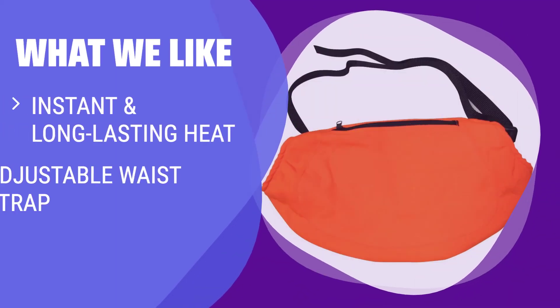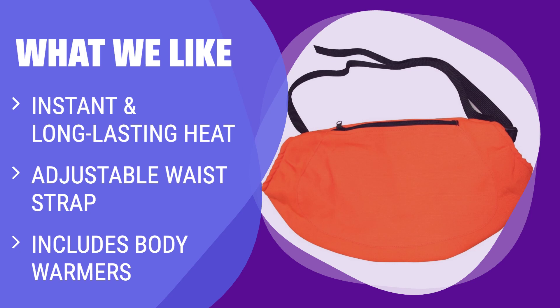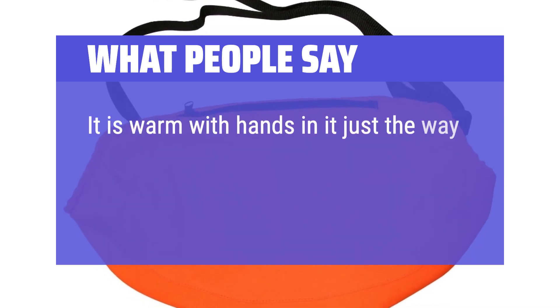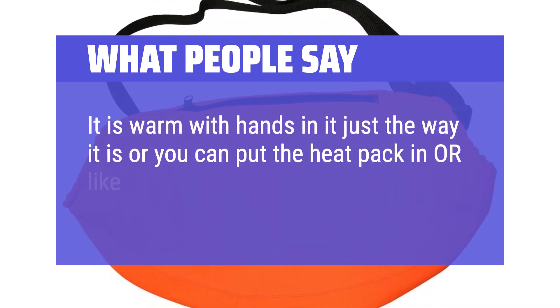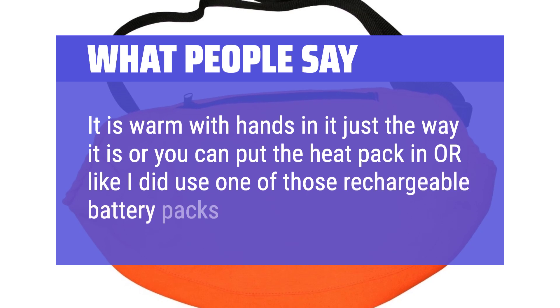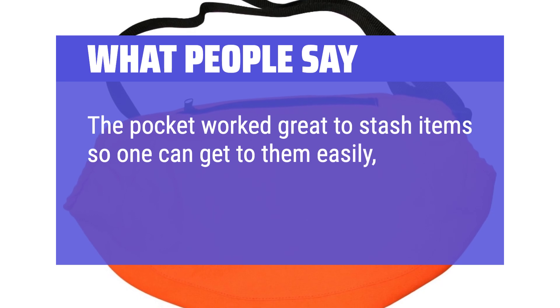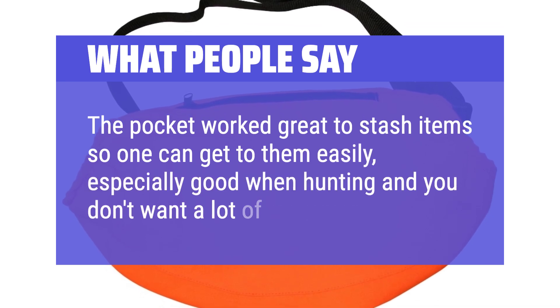What we like: Stay warm during outdoor activities with our fleece-lined hand warmer muff that provides instant and long-lasting heat. With an adjustable waist strap and included body warmers, it's perfect for all waist sizes. If you need a hand muff that keeps you warm and holds body warmers, you should consider this one. What people say: It is warm with hands in it just the way it is, or you can put the heat pack in, or like I did, use one of those rechargeable battery packs. The pocket worked great to stash items so one can get to them easily — especially good when hunting and you don't want a lot of movement.